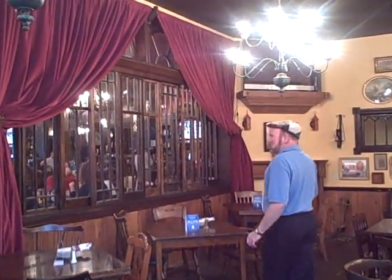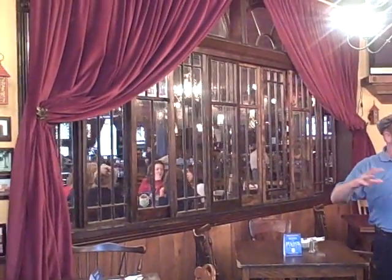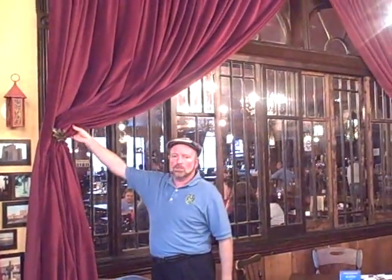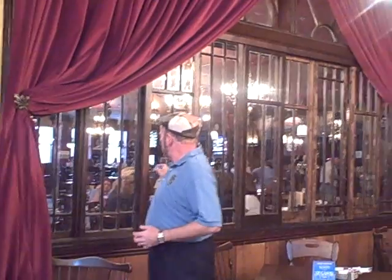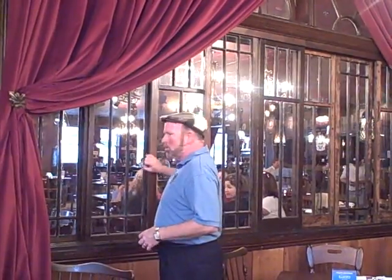The nice thing about this is that you can have it completely open like it is with all the curtains open, or these curtains will close up, so it makes this room extremely private. And then when the band starts playing, all these windows slide open, so you can hear and see the band just like you're up on stage.